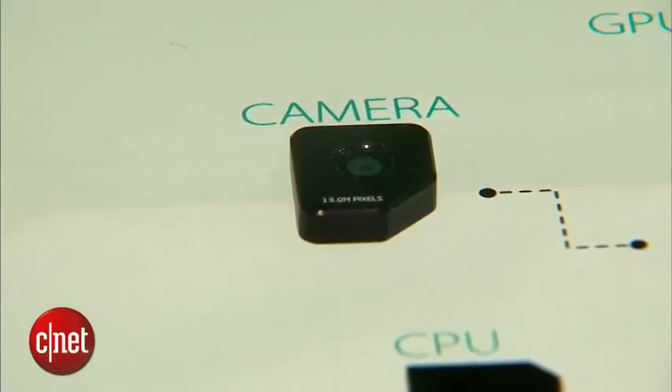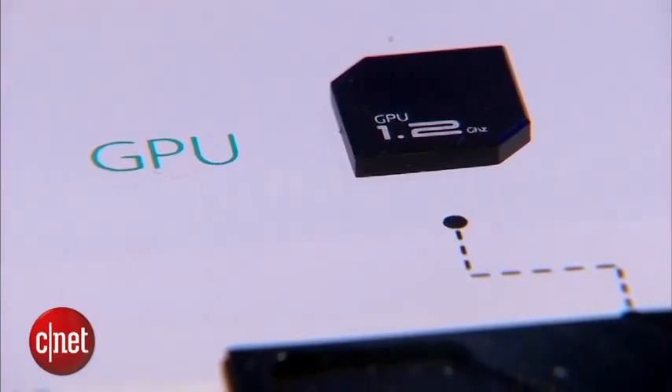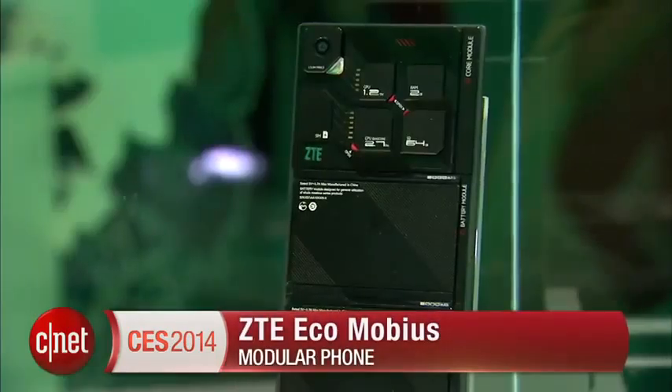So you can switch out your 8 megapixel camera lens for a 13 megapixel camera lens and keep the same phone. Another example: say you're going on a road trip and you know you're going to play a lot of mobile games — you could switch out your everyday GPU for a more high-end and powerful GPU. Other examples could be switching out your RAM, your ROM, and even your mobile processor.